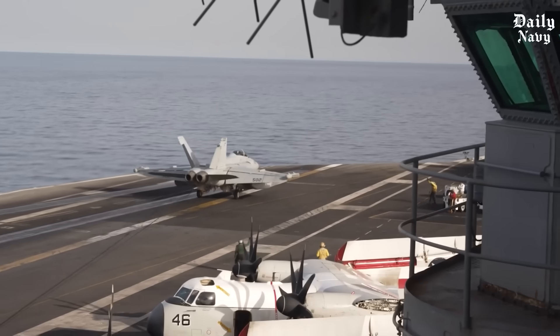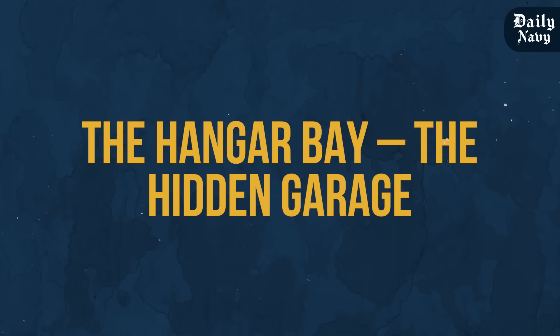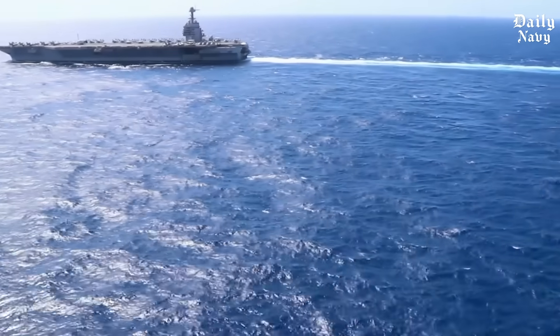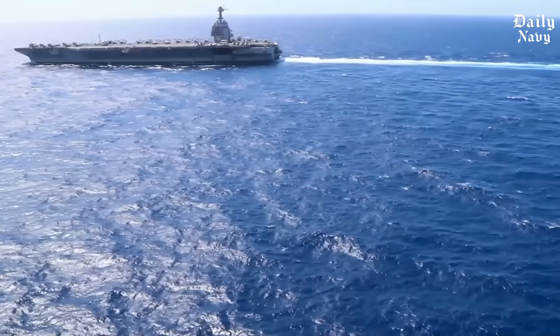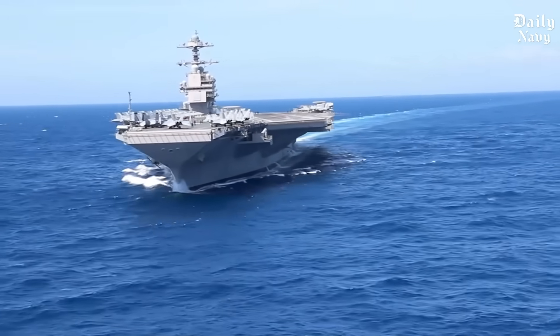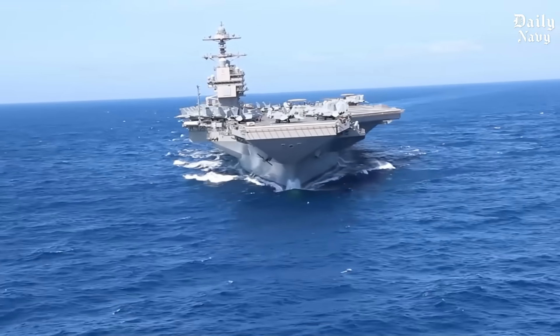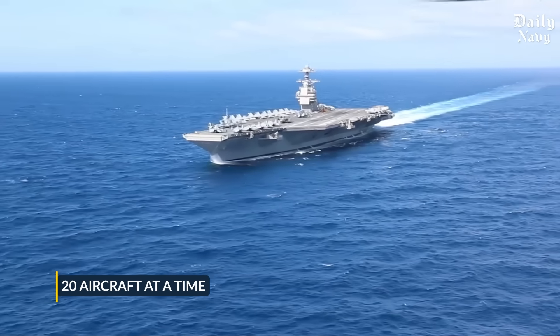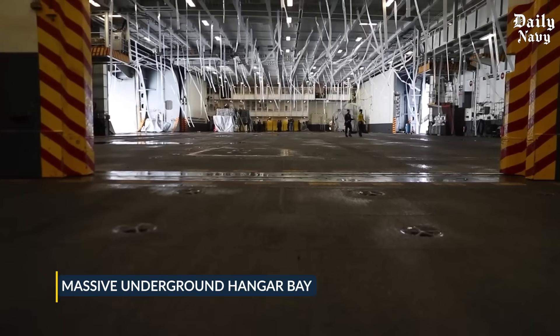So how does the Navy keep them safe? It starts below deck. When you see footage of aircraft carriers you see jets on the flight deck taking off and landing, but that's only a fraction of the story. The flight deck can only hold about 20 aircraft at a time — the rest are stored two decks below in a massive underground hangar bay.